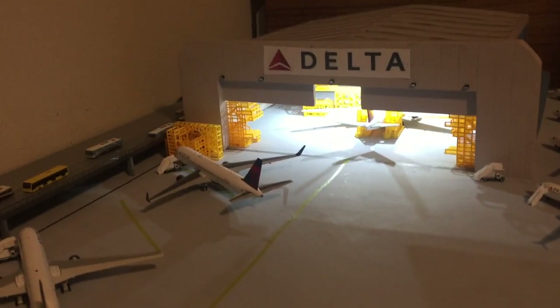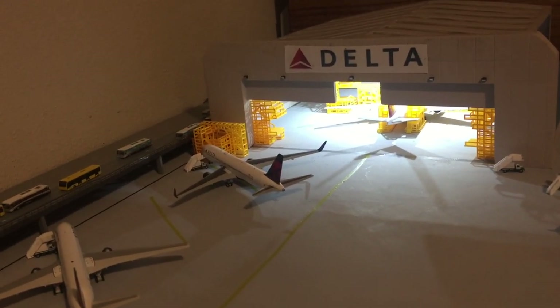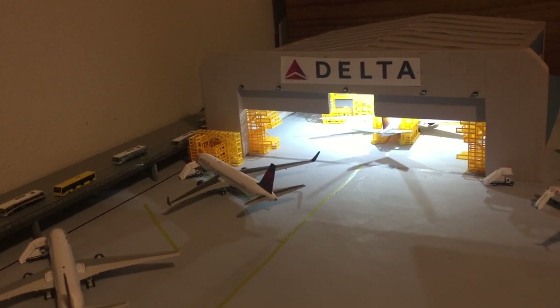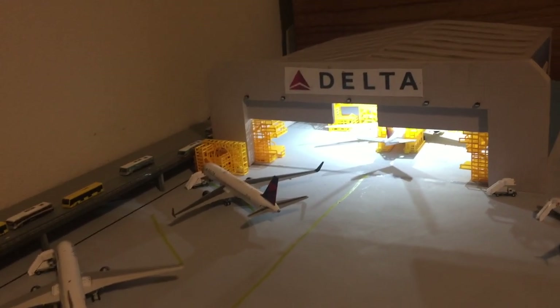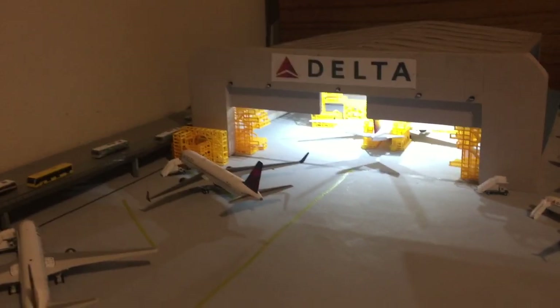And then of course the maintenance scaffolding, which came out a couple of months ago, that I never used on my airport since I don't have a maintenance area or anything like that. But yeah, let's get into this.